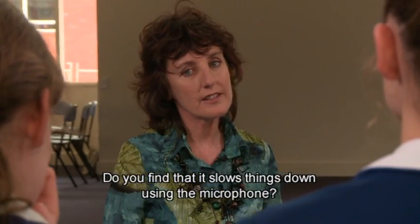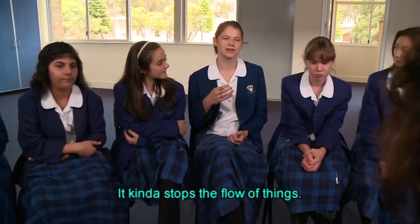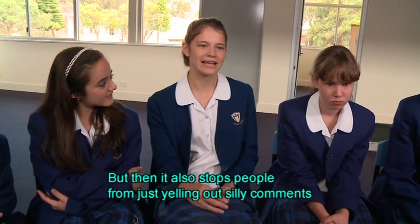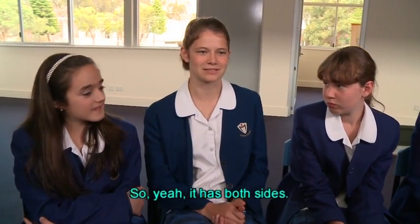Do you find that it slows things down using the microphone? It can be good and it can be bad. It kind of stops the flow of things, but it also stops people from just yelling out silly comments — you have to really think about your answer first before you say it out loud. So it has both sides.